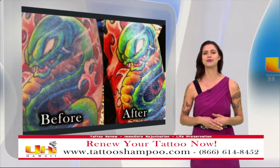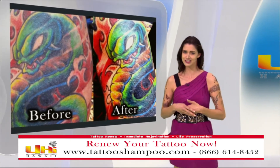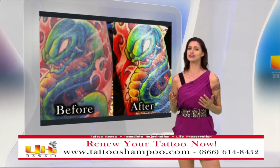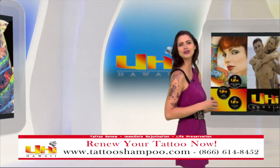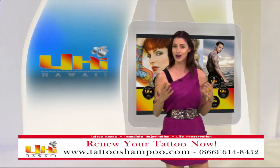Tattoo Shampoo naturally restores your tattoos without the use of chemicals or harsh abrasives. Renew your ink. Order your complete renewal system online right now.